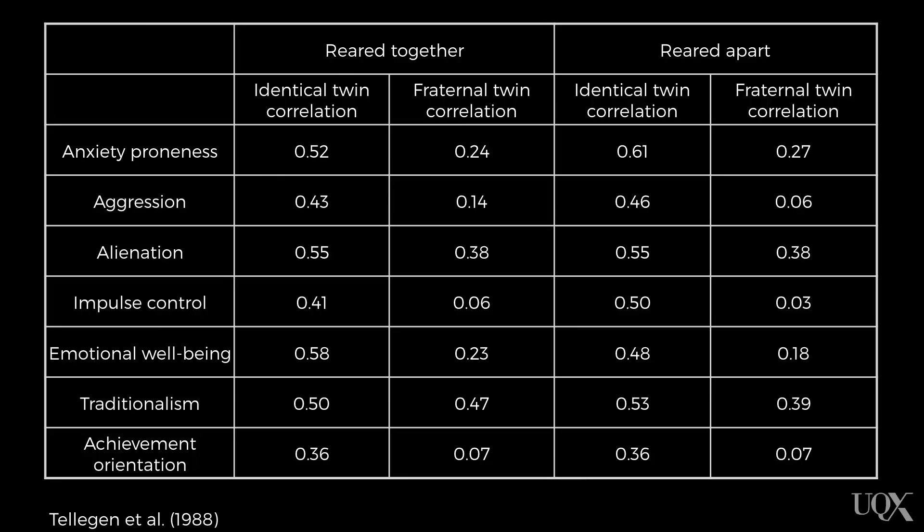A larger correlation number means that as one of the twins scored higher on a personality dimension, the more the other would score higher as well. Likewise, as one twin scored lower, the other would tend to score lower too. So the higher the correlation, the more similar the twins were on that personality dimension. A correlation of 0.52 is moderate to high and suggests that as one twin scored higher on anxiety proneness, their twin sibling scored high on anxiety proneness as well.